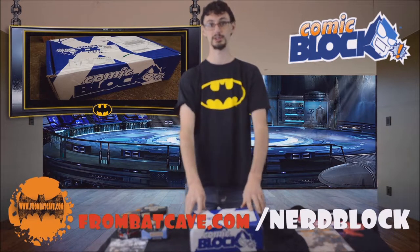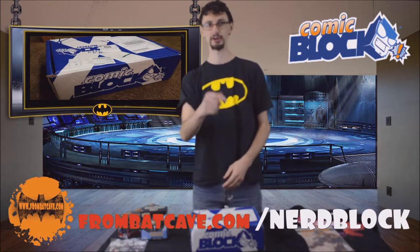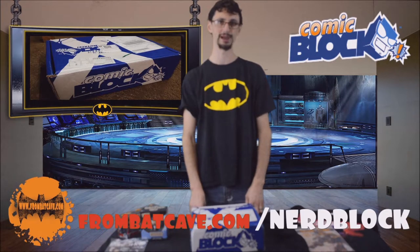Don't forget, if you want to subscribe to your NerdBlock, ComicBlock, Sci-FiBlock, HorrorBlock, whatever bloody block you want, go to www.FromBatCave.com for more information.